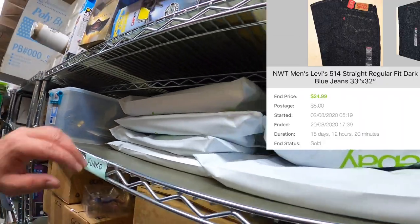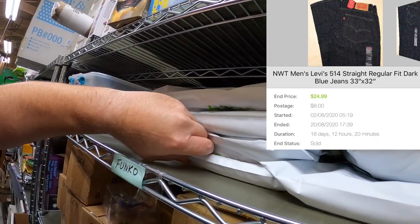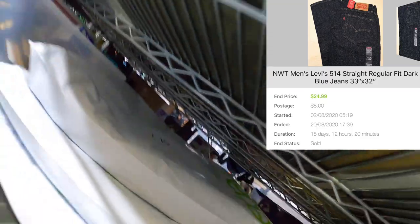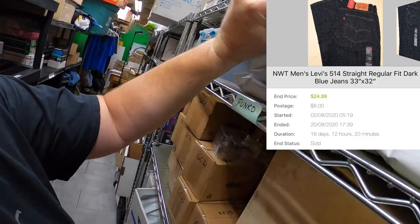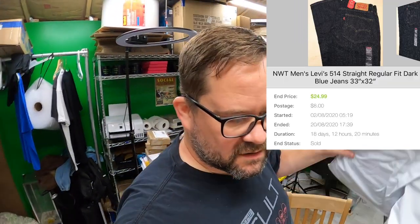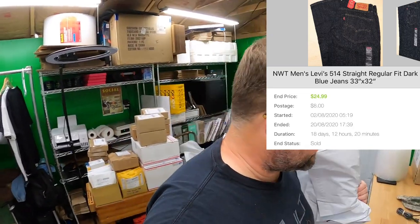Sold a pair of jeans — L7 Funko. I sold this pair of jeans for $24.99 plus shipping on top.